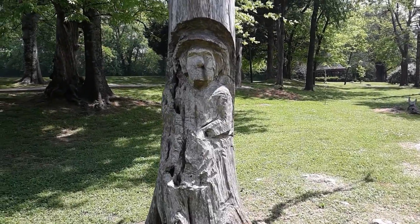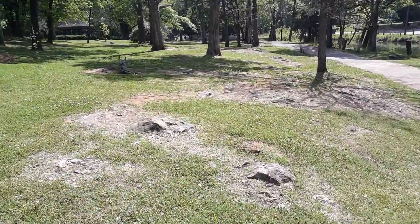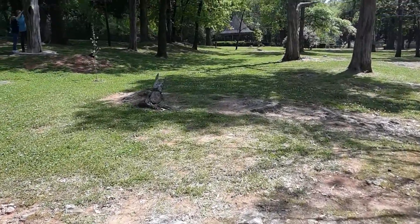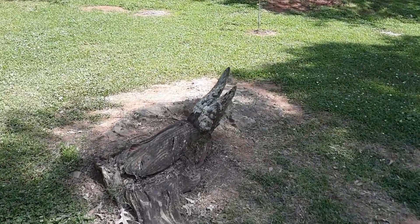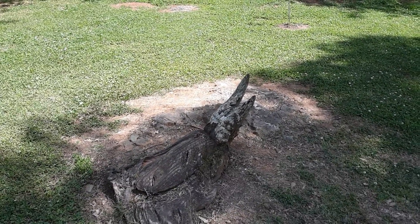Not exactly sure what that's supposed to be. Every time you go just a little bit, there's another one. Even smaller ones — this one would be made out like a beetle. Pretty cool. I'm glad I came out here.